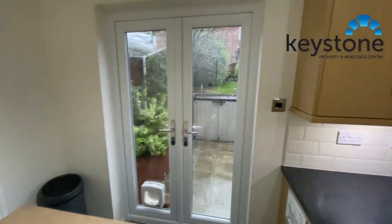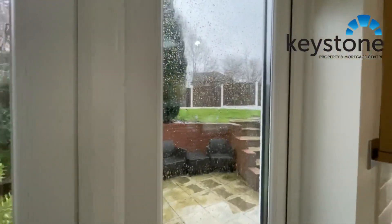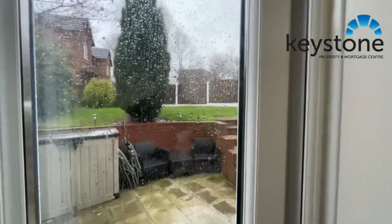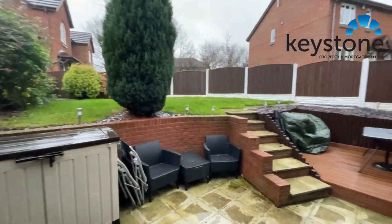It's not an ideal day for putting houses on the market, that's for sure. But let's just go out and see if we can get a quick look at the garden before we get absolutely soaked.